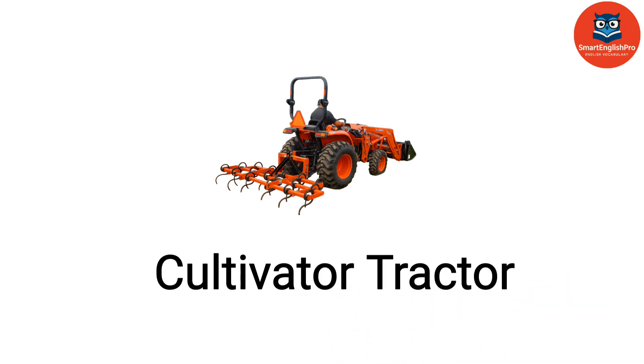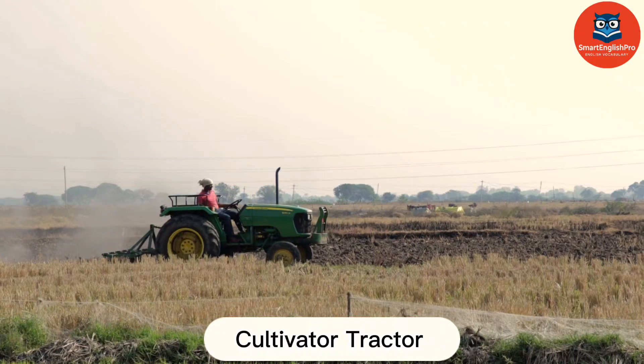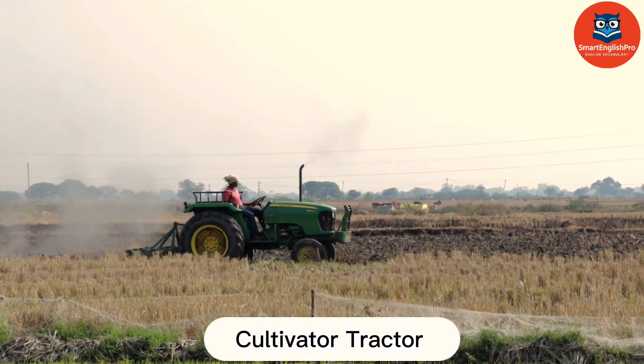Cultivator Tractor. This is a Cultivator Tractor. It loosens soil and removes weeds to promote healthy plant growth.